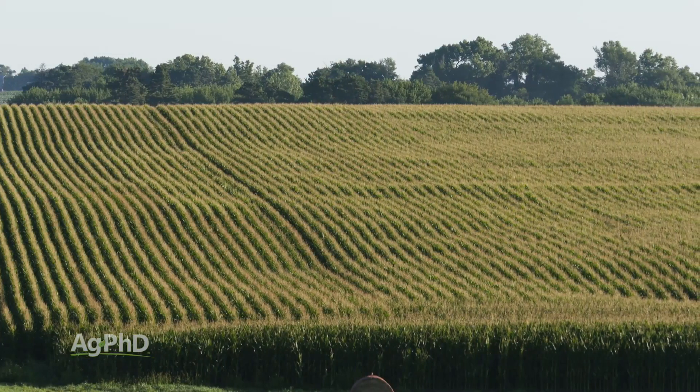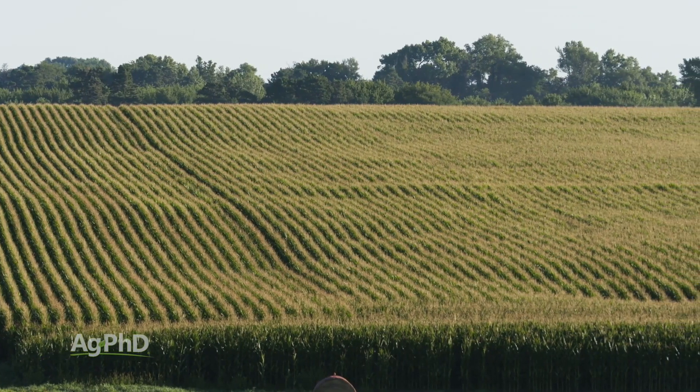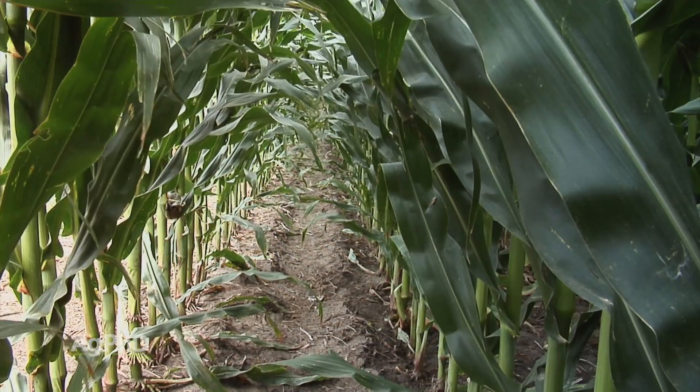First of all, let's talk about hybrids, because in 2018 we saw some hybrids that just fell apart in certain acres, in certain environments, and in other fields they looked great. Why are there big differences? This is why we're talking about stock quality today.